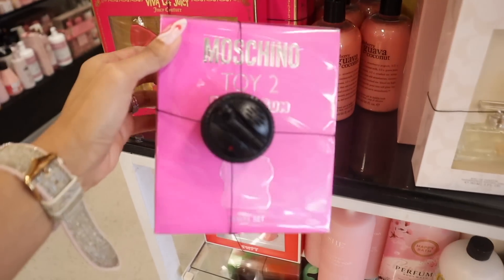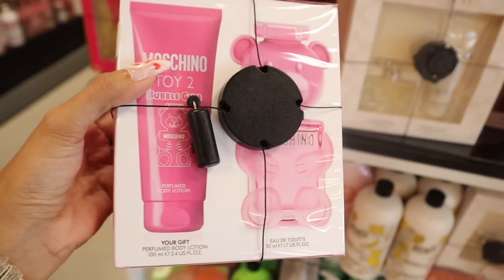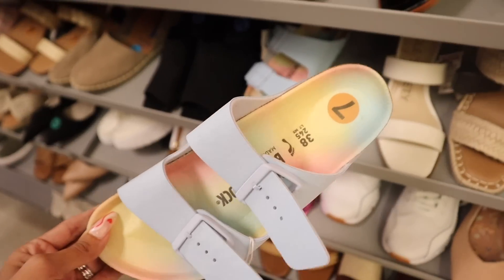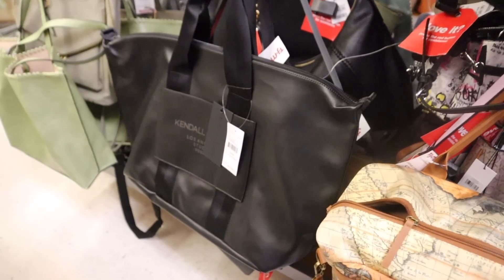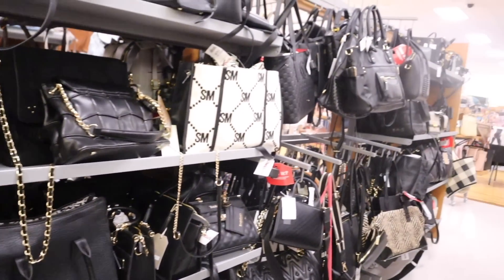I cannot believe I just found the Toy 2 bubblegum perfume set — the perfume looks so adorable, even the matching lotion. And look what I just found in the shoe section: Birkenstock socks! I can't believe I just found a Kendall and Kylie tote. There's even luxury over here on a budget, like Valentino and Gucci.